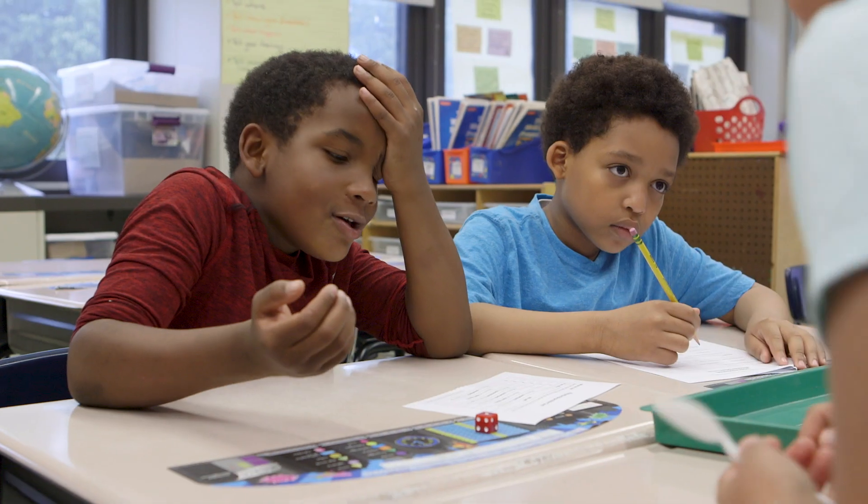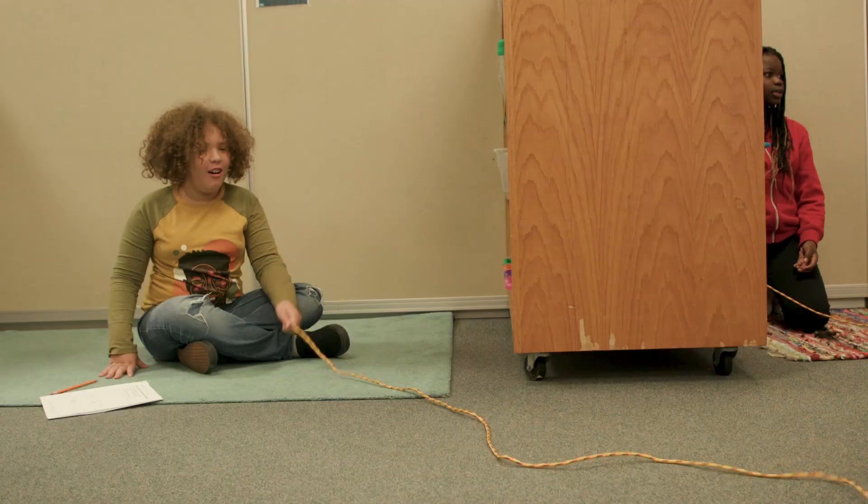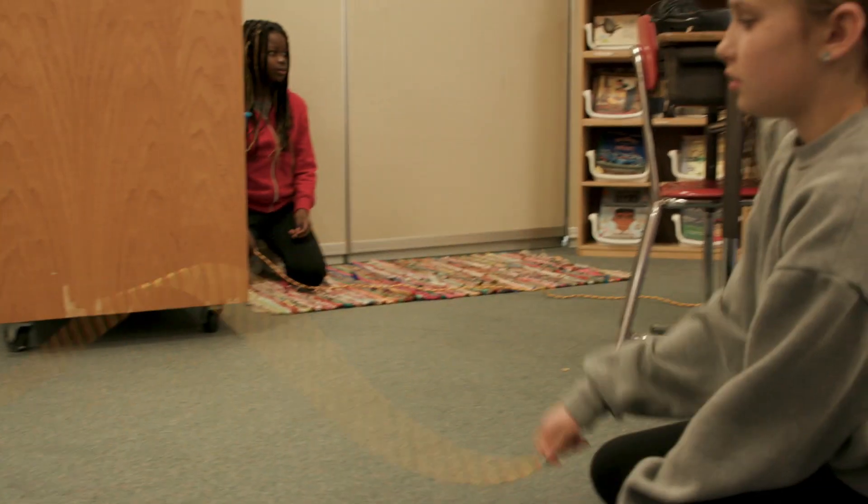I think learning by doing through hands-on investigation is an entry point for all students. We have a lot of multilingual students in the district, and by actually putting their hands on experimentation and materials and trying to figure it out in that kinesthetic way is allowing all students to be successful.